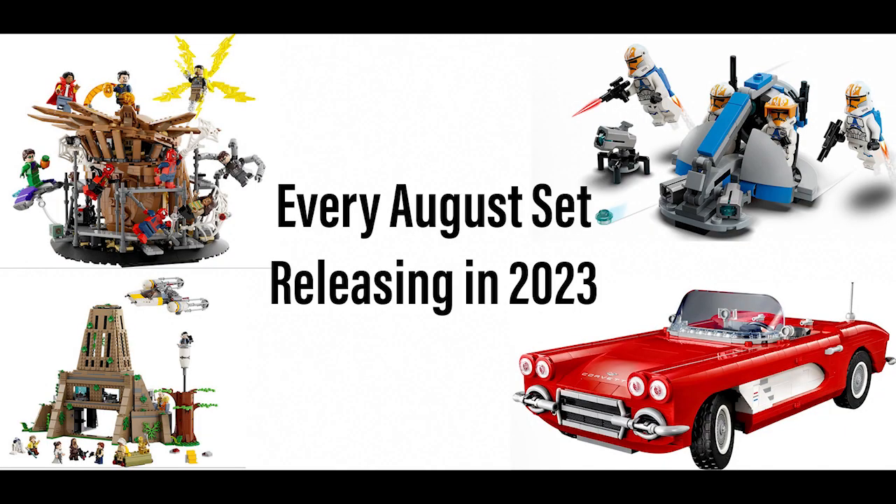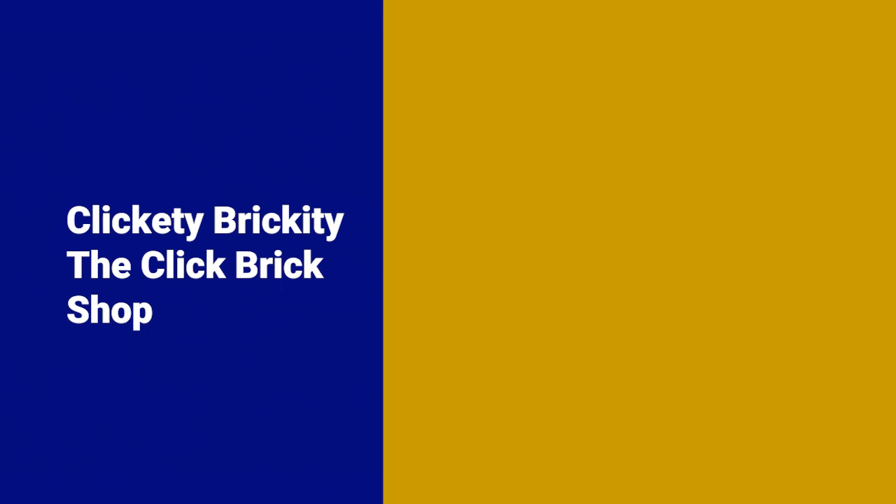This is the Jay Brickety and this is all the sets releasing in August of 2023. Every month I will say what my favorite set is, so stay tuned till the end.